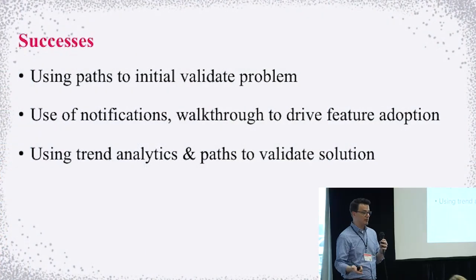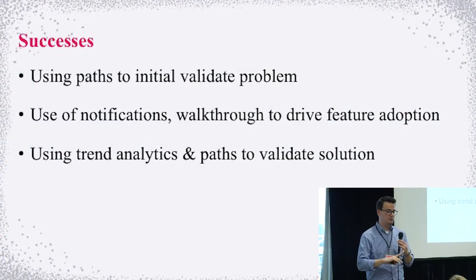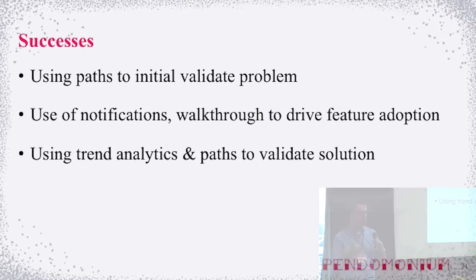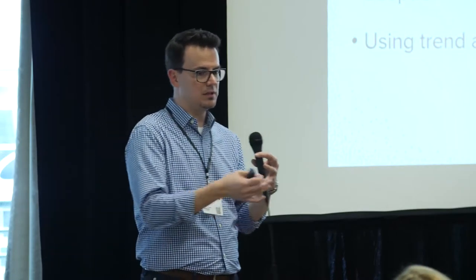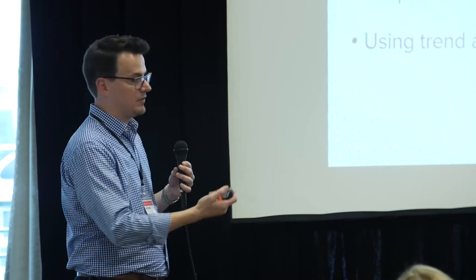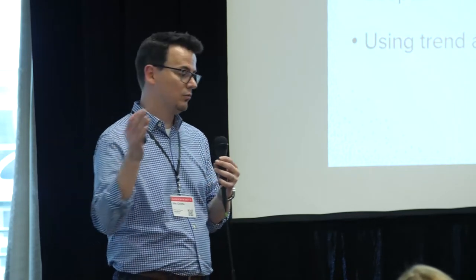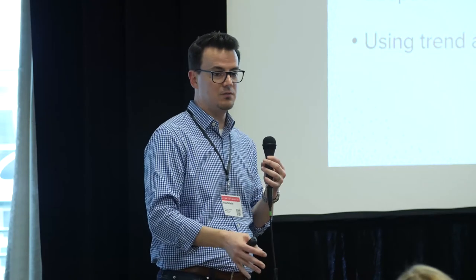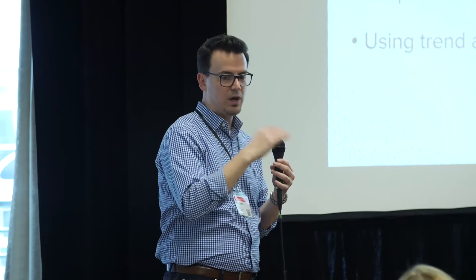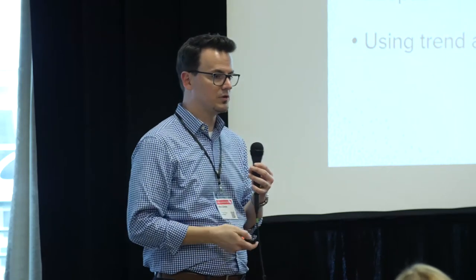We used path analysis to validate the initial problem, then used Trends to see if behavior really changed. Notifications and walkthroughs — we pulled it all together in a package. We have a model now for how to roll out new features. Weeks and months later they're still interacting with it the way they did at launch. We got the initial high, but there's still enough value that they keep coming back. We're really looking forward to rolling out the full version.